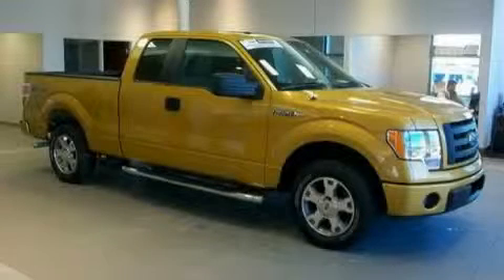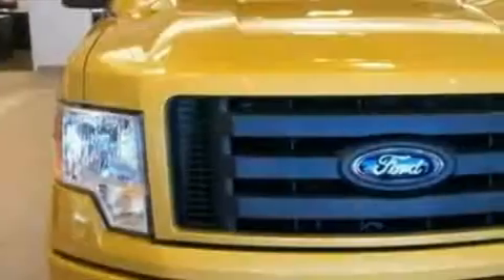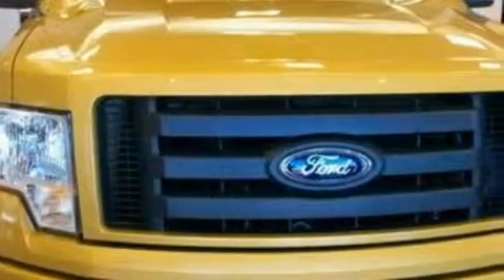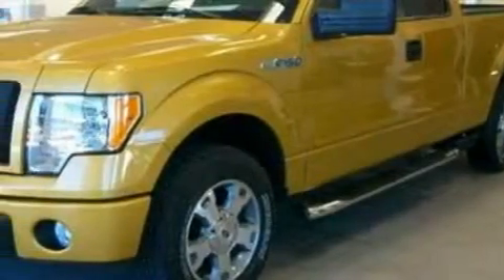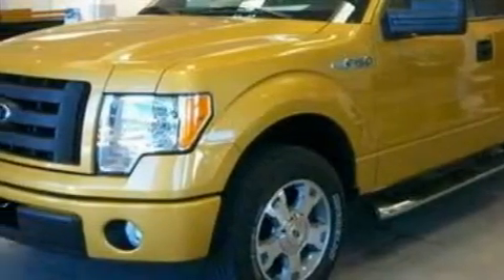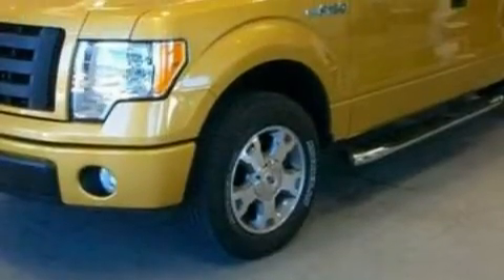This is a 2009 Ford F-150. It has what you need for work as well as what you want for play. This Ford has a long list of incredible features including air conditioning, 12-volt power outlets, a four-speaker stereo system, an AM-FM radio, rear curtain airbags, and an anti-lock braking system.